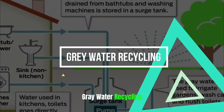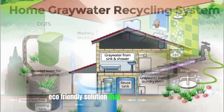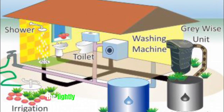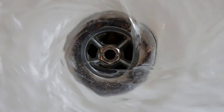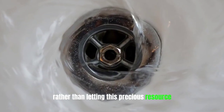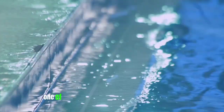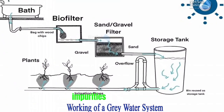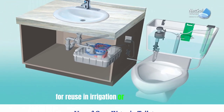Gray water recycling is an innovative and eco-friendly solution that can greatly reduce water wastage in a tiny home. Gray water refers to the lightly used water from sources like sinks, showers, and laundry machines. Rather than letting this precious resource go down the drain, it can be diverted and reused for various purposes. One of the most common methods is through filtration systems, which remove contaminants and impurities from the gray water, making it safe for reuse in irrigation or flushing toilets.